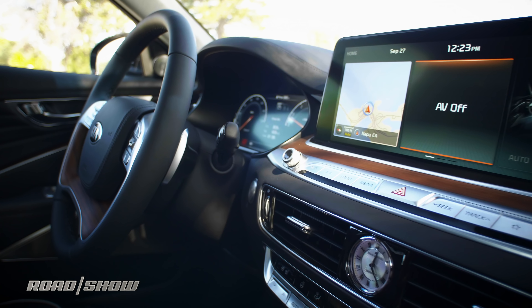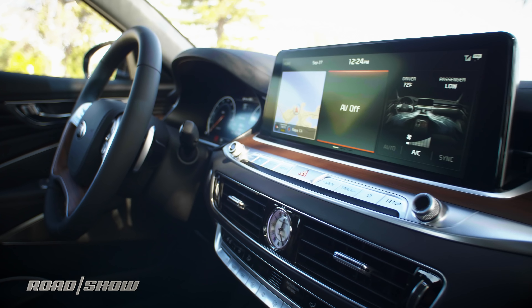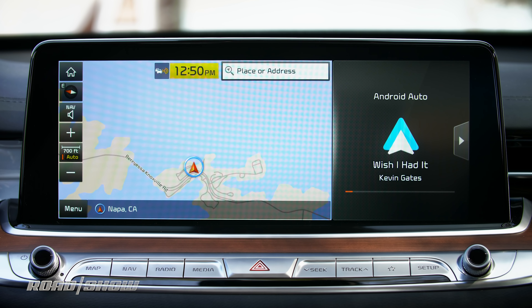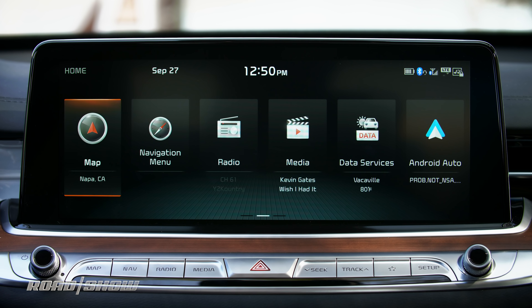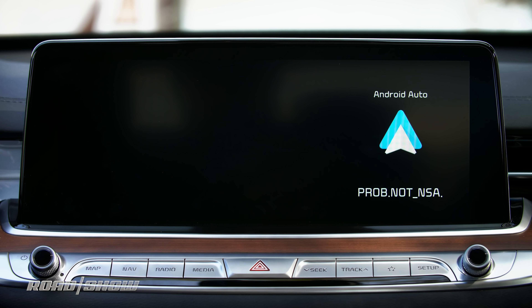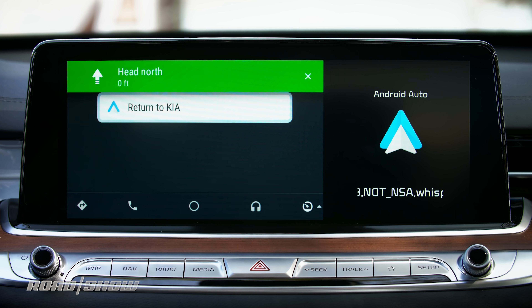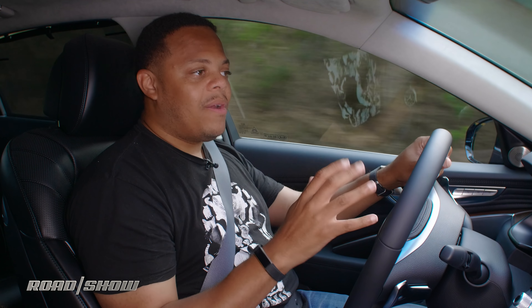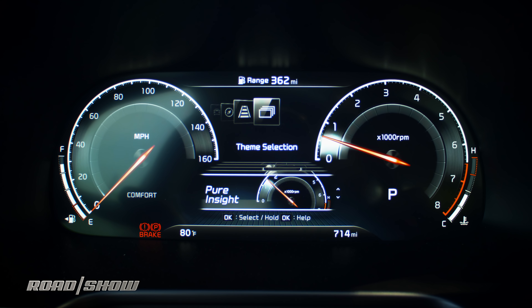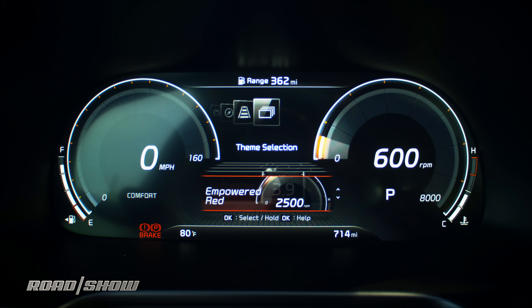Up front and center in the dashboard we've got a 12.3 inch version of Kia's UVO infotainment system. We really like this software on smaller screens, and on this gigantic display where it can really spread out, it just works really well. You can use it as a touchscreen or via a controller on the console, and Android Auto and Apple CarPlay are standard. The VIP model also has a massive 12.3 inch digital instrument cluster that is customizable with a variety of different gauge layouts.